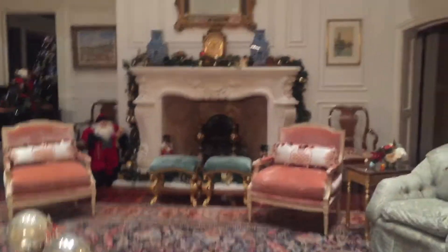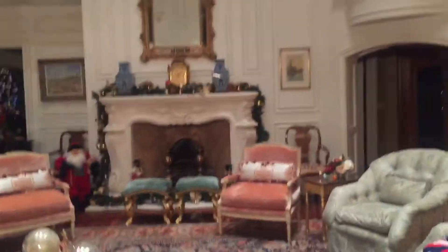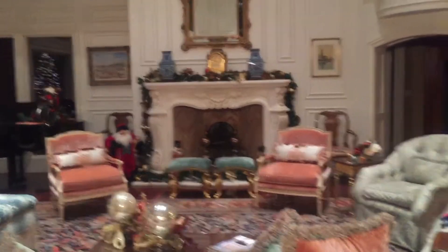Here's the pretty living room. It's so relaxing to sit here and walk around here at night.